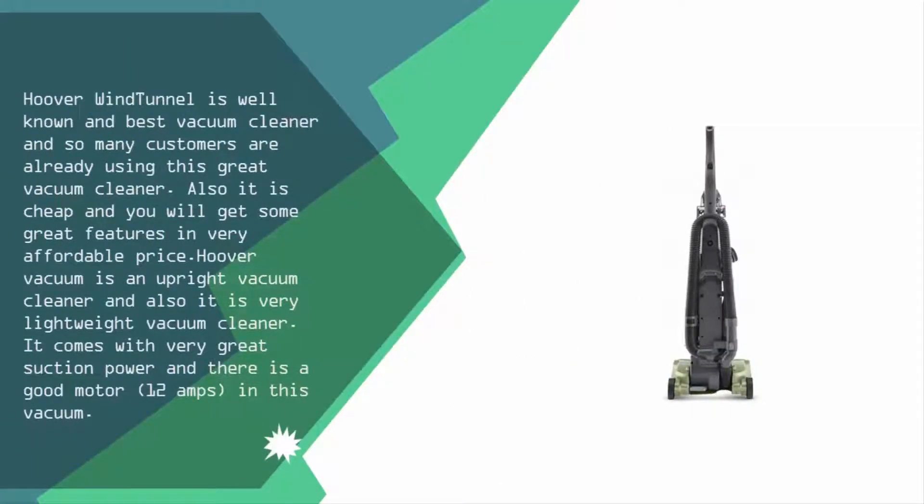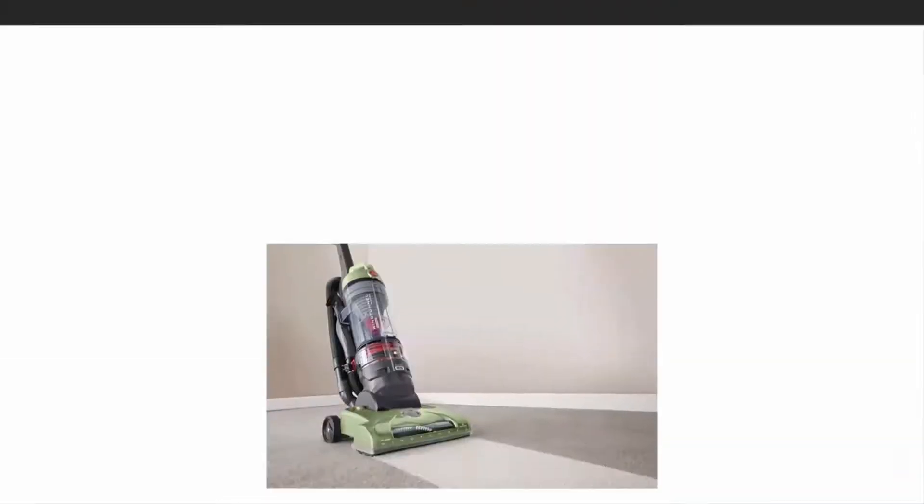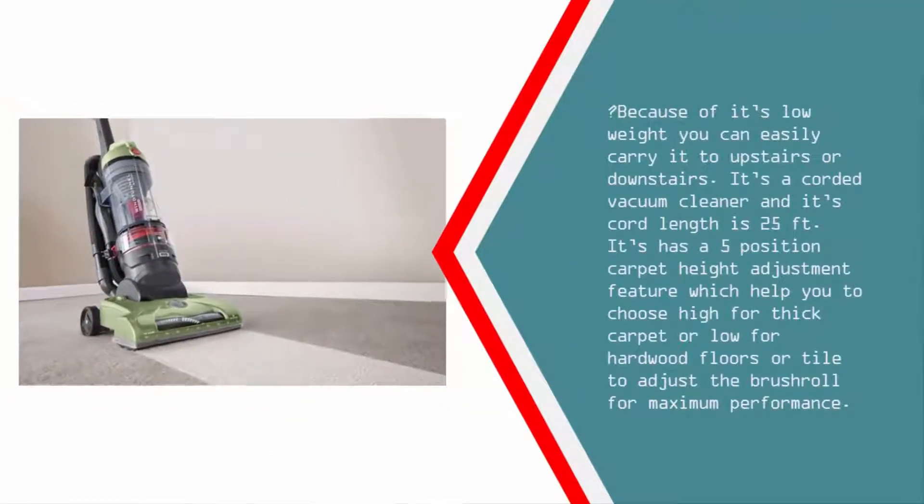Halfway through our list at number three, the Hoover Wind Tunnel is a well-known and popular vacuum cleaner that many customers already use. It offers great features at an affordable price. It's an upright, lightweight vacuum cleaner with great suction power and a strong 12-amp motor. Because of its low weight, you can easily carry it upstairs or downstairs. It's a corded vacuum with a 25-foot cord and features five-position carpet height adjustment, letting you choose the right setting for thick carpet, hardwood floors, or tile.